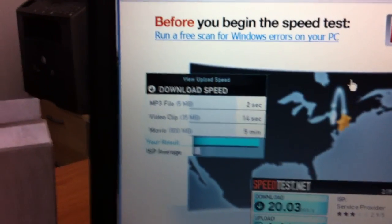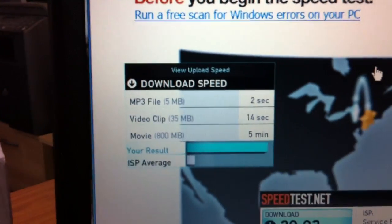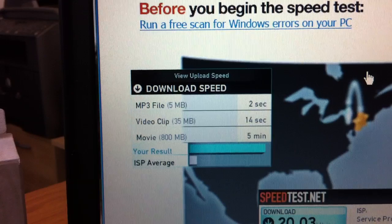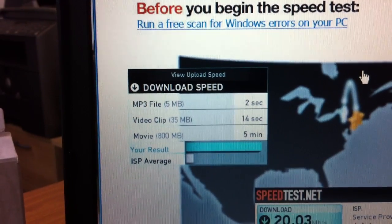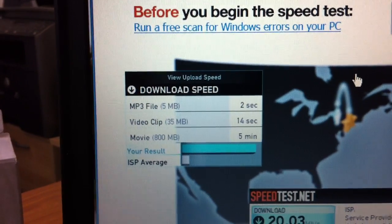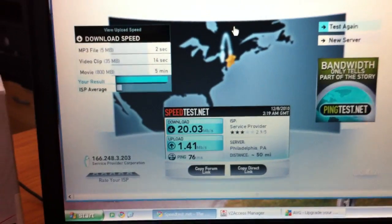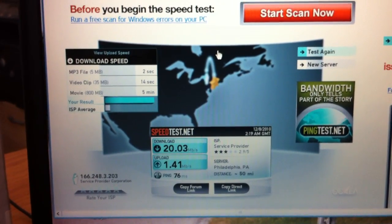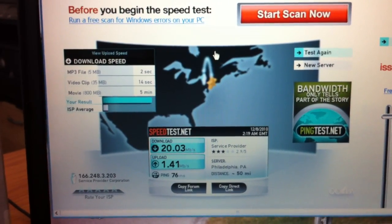So there you have it: 20 megs down, 4 up. Here's this wireless thing compared to the average ISP — you get an MP3 file in 2 seconds, a video clip in 14 seconds, and an 800 megabyte movie in 5 minutes. Pretty impressive. I'd like to see that upload speed come up a little bit, but this thing is fast.